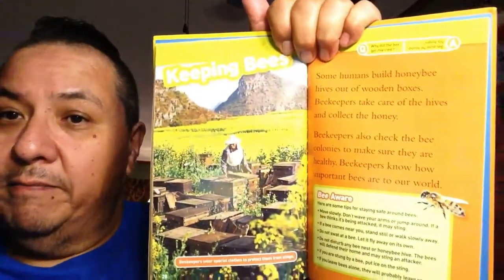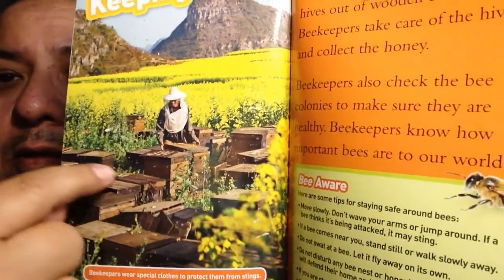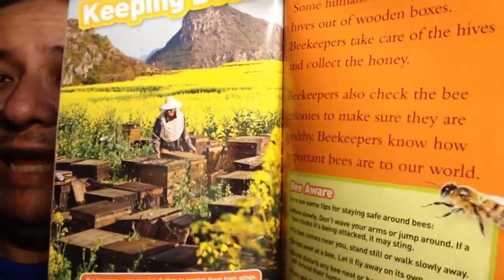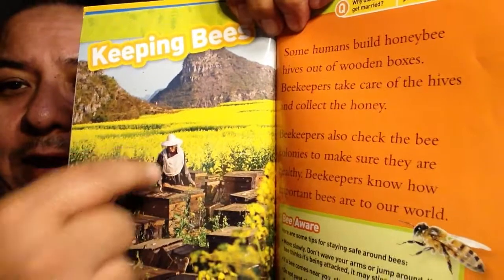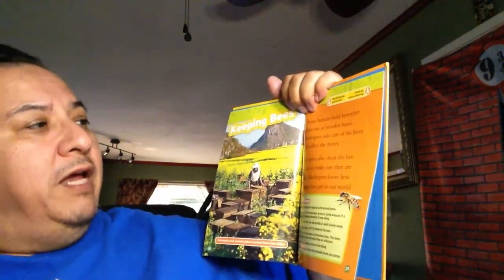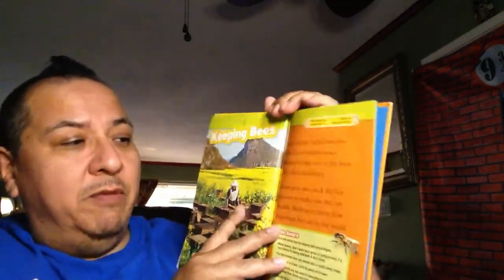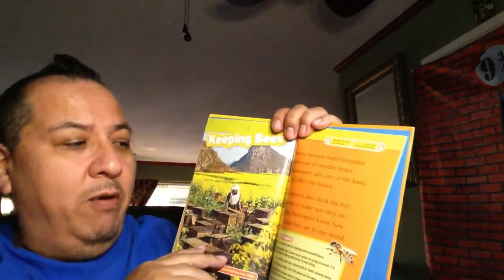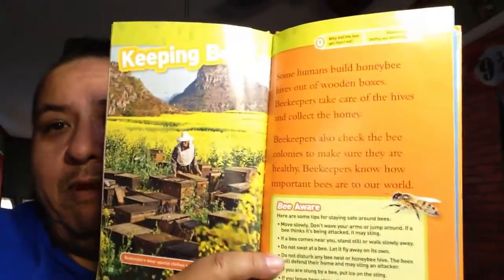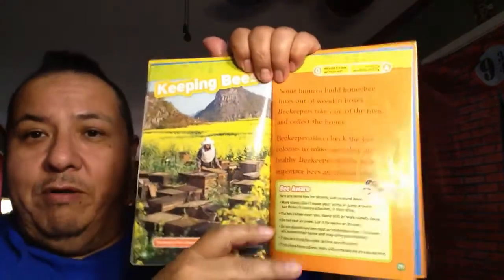Keeping bees. Look at this - these are all filled with bees, and look at all the flowers. Remember how they said bees like yellow flowers? This is a beekeeper right here. Beekeepers wear special clothes to protect them from stings. Some humans build honeybee hives out of wooden boxes. Beekeepers take the hives and collect the honey. They also check the bee colonies to make sure they are healthy. Beekeepers know how important bees are to our world - remember, one third of the food.